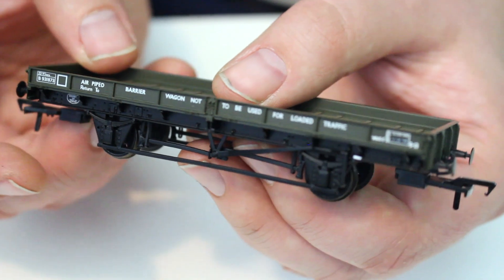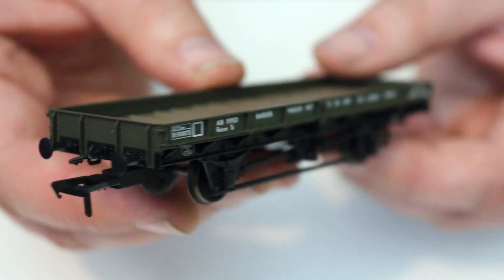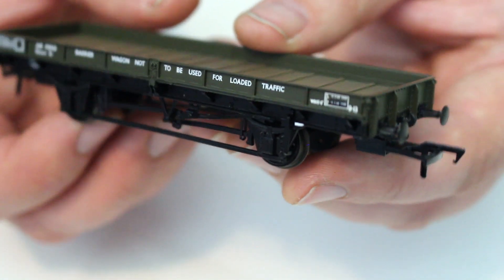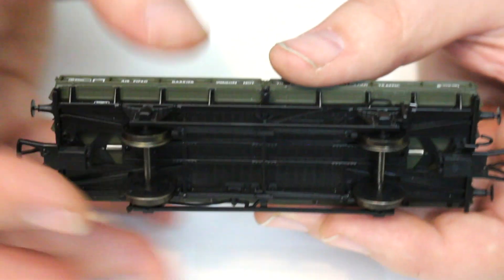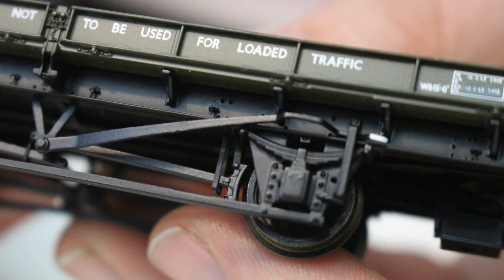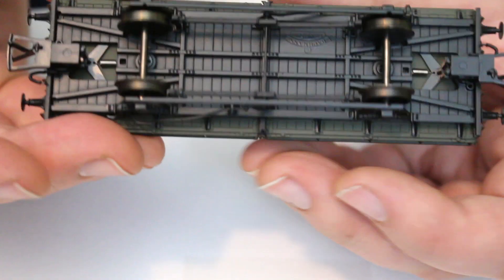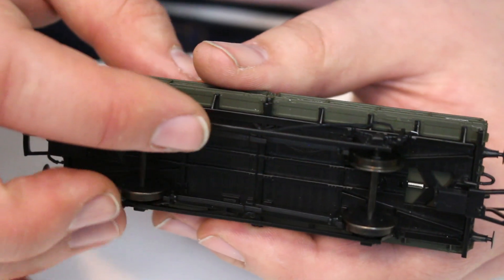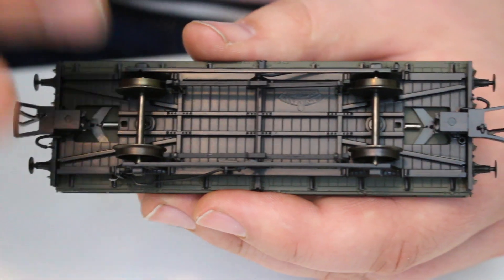First impressions of the wagon are very very good. It's got a really nice weight to it, even though there doesn't look to be a lot of wagon here being it's flat with no real options for putting any weight in it. But they've built the weight into the chassis underneath, and that works really well — I can feel it's got the kind of weight that really gives it substance. If we look on the underside, it's got the correct stretcher bars between the W irons, which has been missing on a good number of wagons in the Bachmann stable.